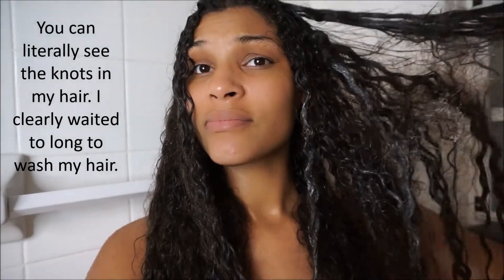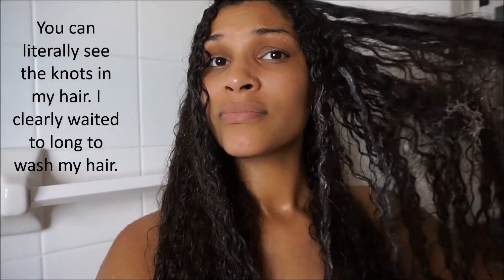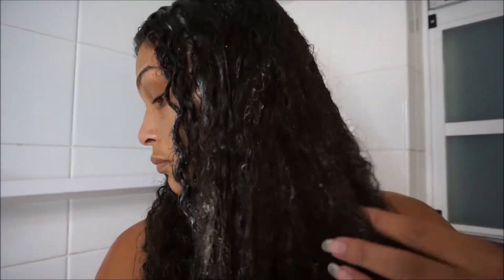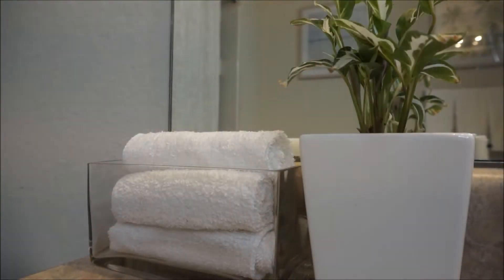So now I'm in the middle of my actual wash. I've already shampooed my hair and this is the conditioner. This is literally what my hair looks like in the process of putting conditioner in it. It looks horrible and nasty but it's just what I have to go through. I'm about to detangle it with my Denman brush. Detangling my hair is no joke — it really hurts sometimes. I be wanting to cry, I be feeling like a little girl.